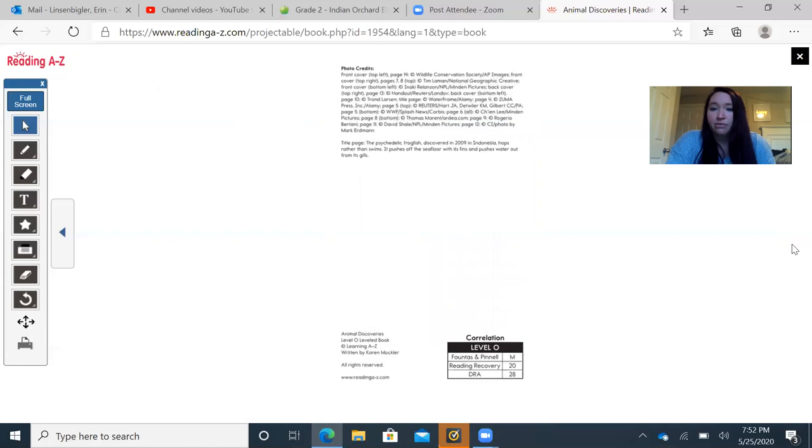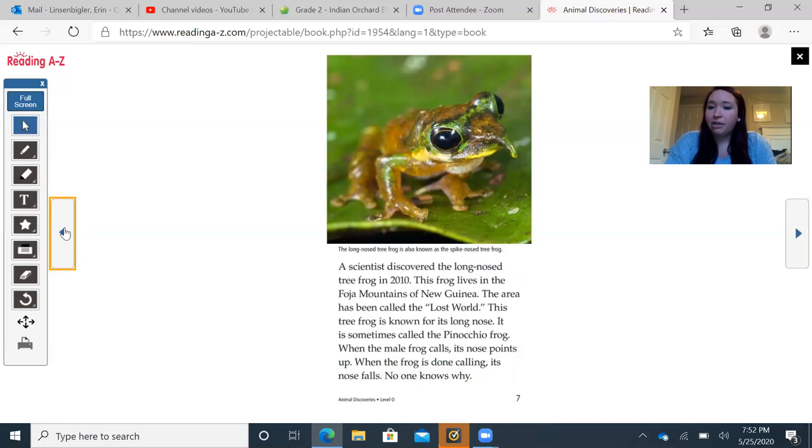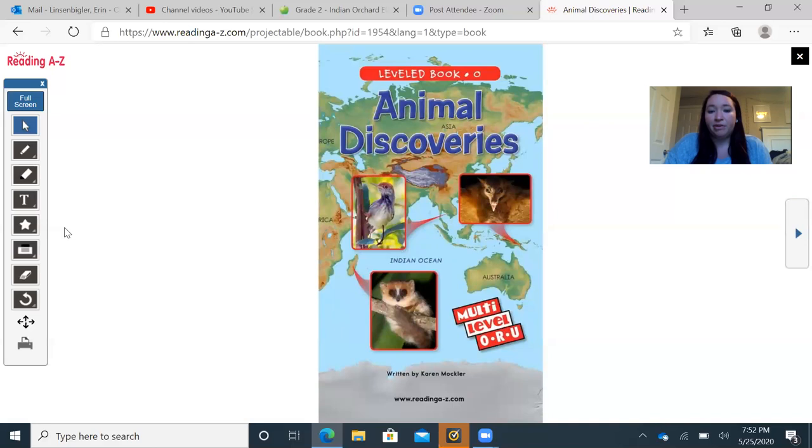Miss L has read the book aloud to you. Now you're going to answer the three questions that Miss L has underneath this video. You can have your parents take pictures of your answers to send in, or type them into Unified Classroom or Microsoft Word, whatever your teacher prefers. Miss L's class — just write out the answers and have your parents send a picture. It was great to see you guys, and I really can't wait to see you in the fall. I'll see you next week!